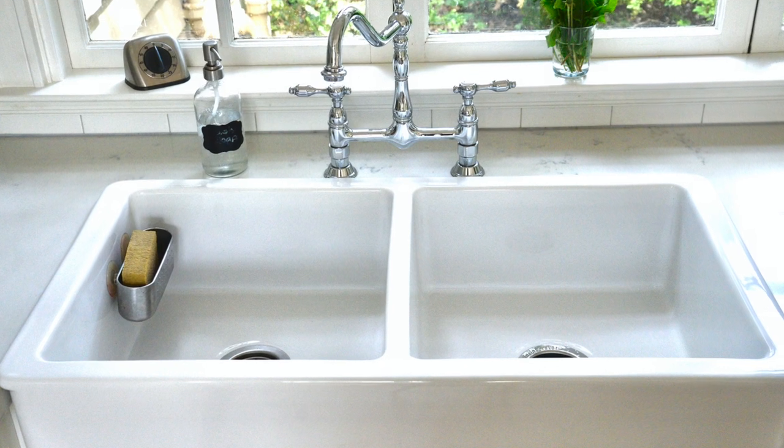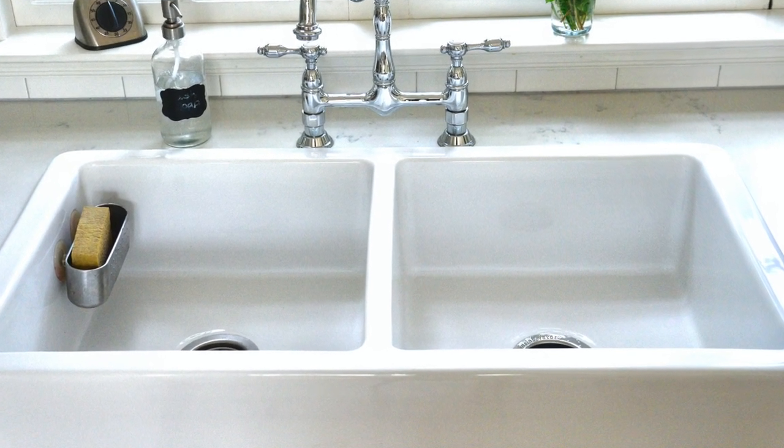For the sink, we put in the IKEA farmhouse sink. It's a double bowl — I love that I can drain dishes on one side and work on the other. We still have a little bit of counter space behind it, which is really nice, and that's where we have our faucet. It's a vintage-looking faucet with very traditional two levers, and it's absolutely beautiful and complements the farmhouse look of the sink.